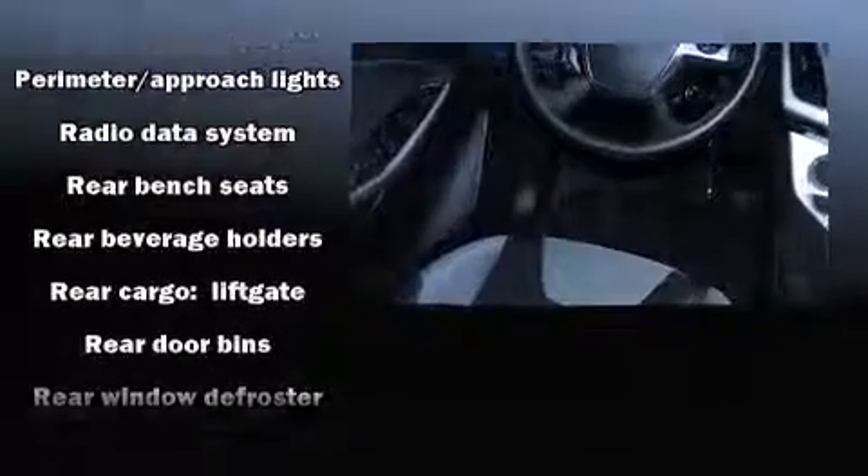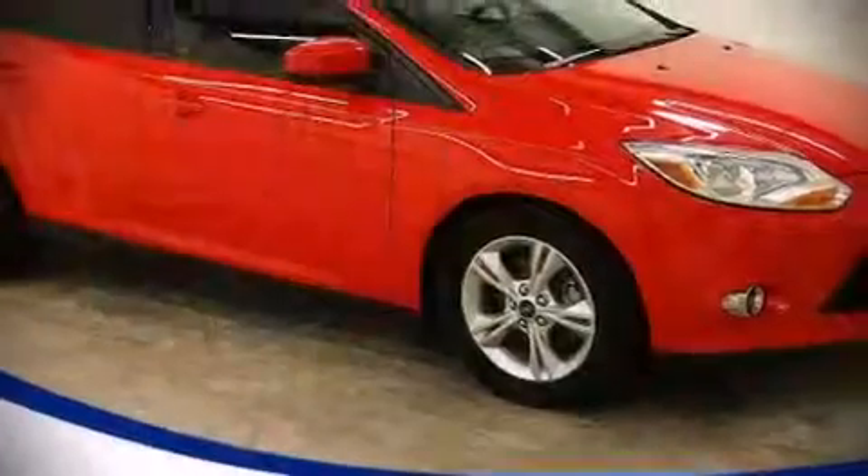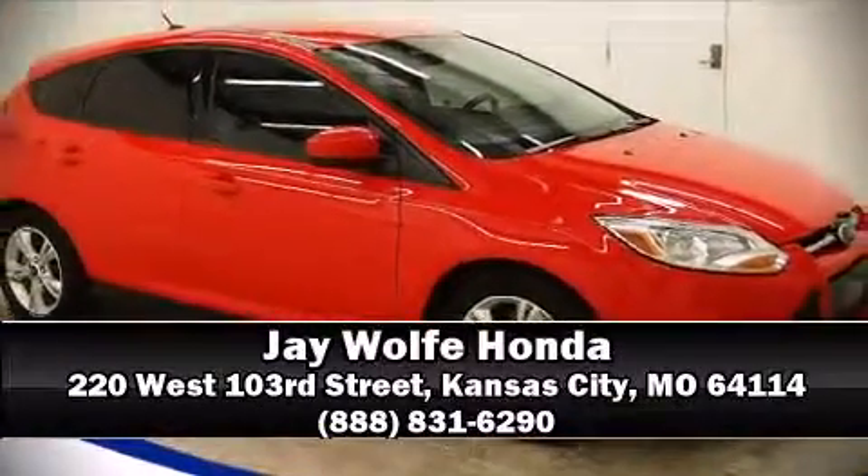It also arrives with a Carfax History Report, providing you peace of mind with detailed information. Our sales reps are knowledgeable and professional. Stop by our dealership or give us a call for more information.